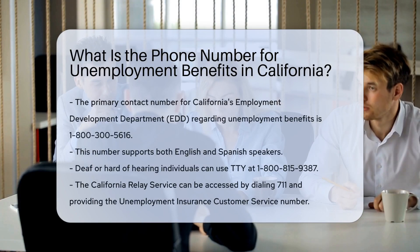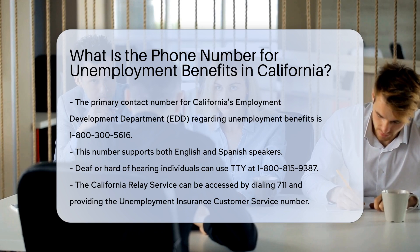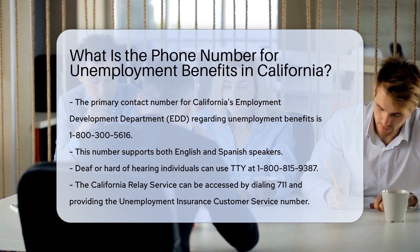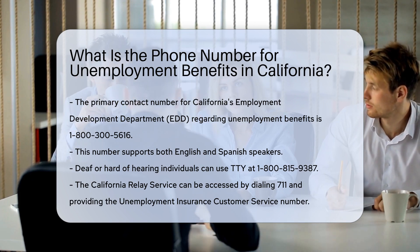To contact the California Employment Development Department, EDD, for unemployment benefits, you need to know the correct phone number and understand the available options. The primary phone number for unemployment customer service is 1-800-300-5616, which is available for both English and Spanish speakers.